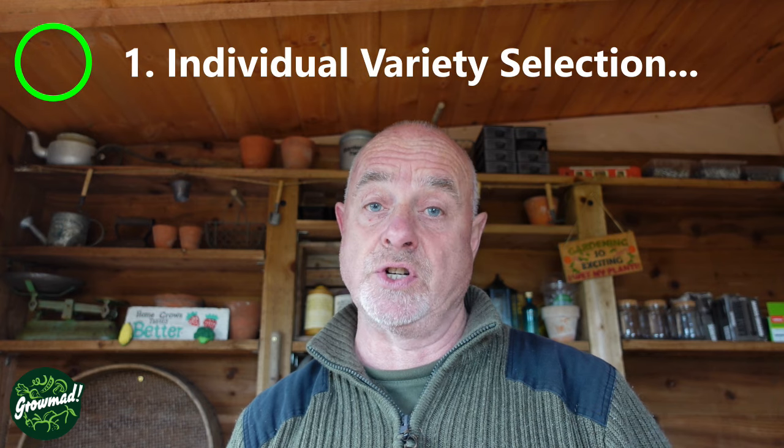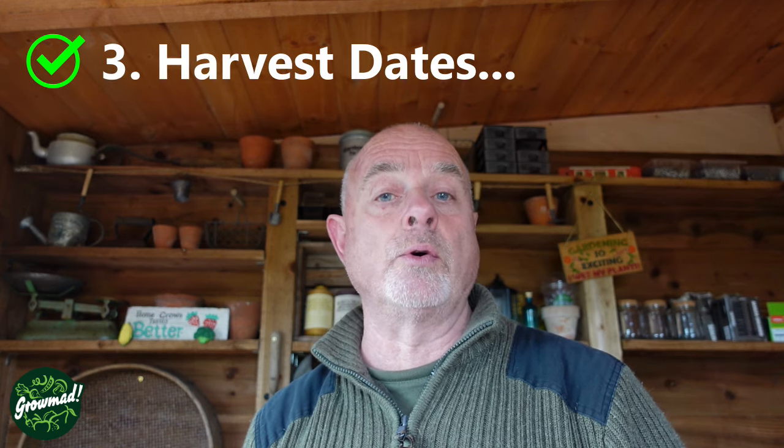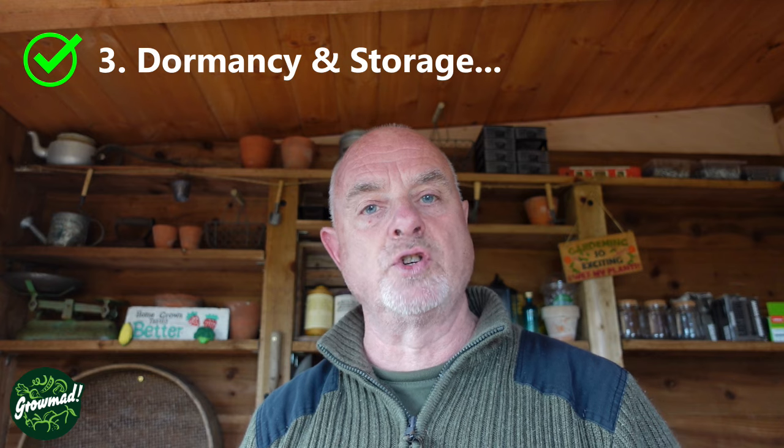As well as the types and the species, there are four main areas which need consideration if you are to be successful with garlic. The first is the individual varieties. The second is the planting dates. The third is the harvest dates. And the fourth, probably the most important, is the storage or the level of dormancy.